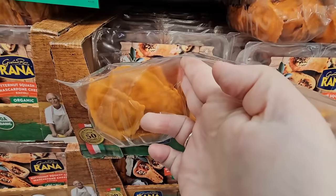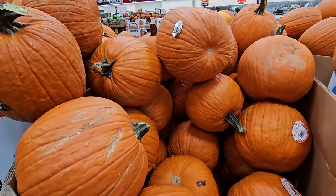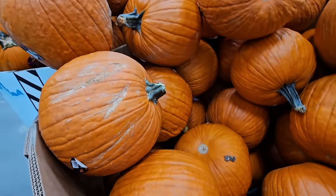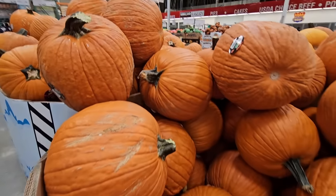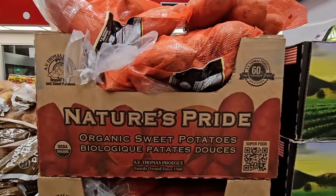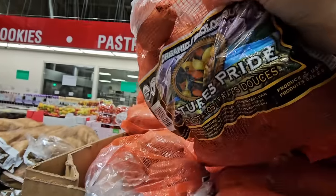The butternut squash pasta is $11.99 for two packages, it's organic and has mascarpone cheese — these sound delicious. I haven't tried these but I've had butternut pasta before and it's always so good. Of course you need a pumpkin — I was surprised to see them here. They're a good size, $6.99 each. I always like one with a long stem. Sweet potatoes are another favorite: $9.99 for over a six-pound bag.